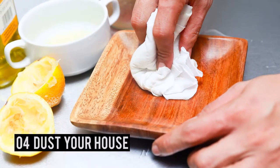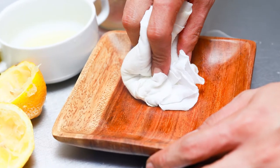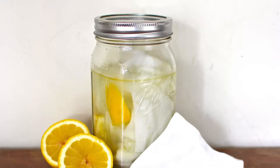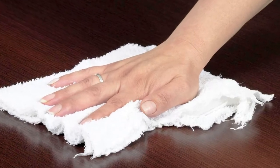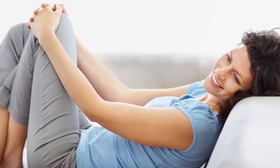Number 4 – Dust Your House. Grab a few rags, then gather some lemon peels, a few drops of olive oil and some white vinegar, and whip up a batch of your own reusable dusting cloths. You'll love the way they cut through dust and grime, and you even get to enjoy the invigorating lemon scent they leave behind.